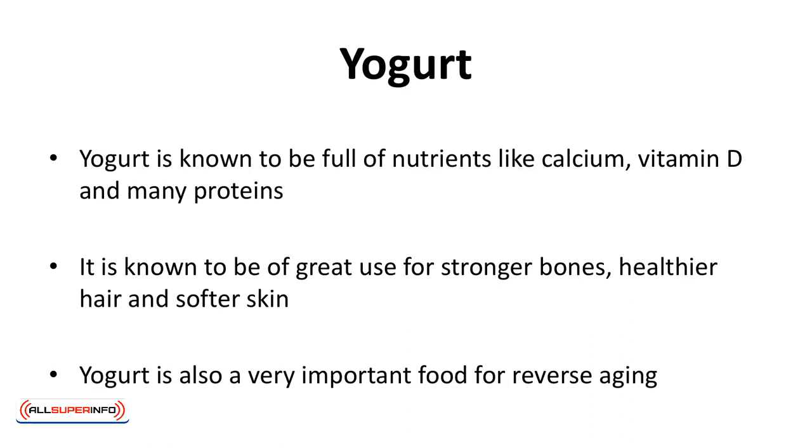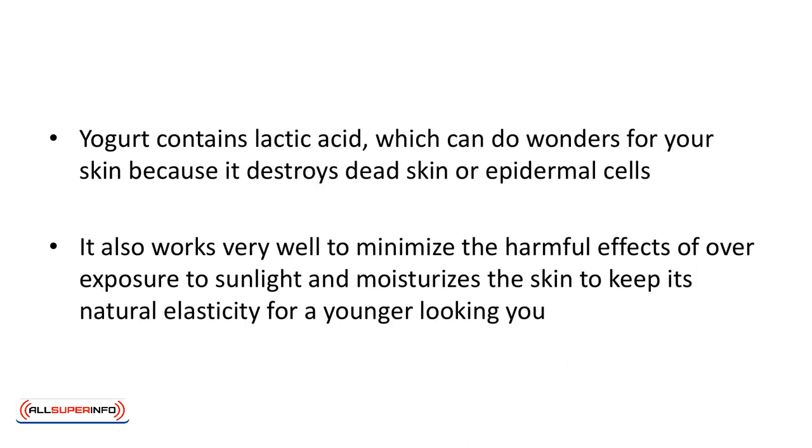Yogurt is known to be full of nutrients like calcium, vitamin D, and many proteins. It's also known to be of great use for stronger bones, healthier hair, and softer skin. Yogurt is also a very important food for reverse aging. It contains lactic acid, which can do wonders for your skin because it destroys dead epidermal cells. It also works very well to minimize the harmful effects of overexposure to sunlight and moisturizes the skin to keep its natural elasticity for a younger-looking you.